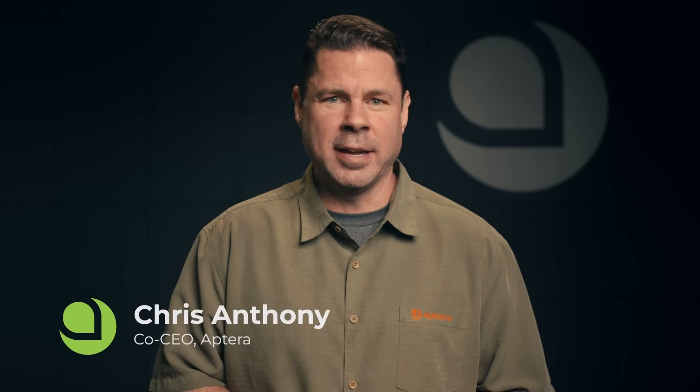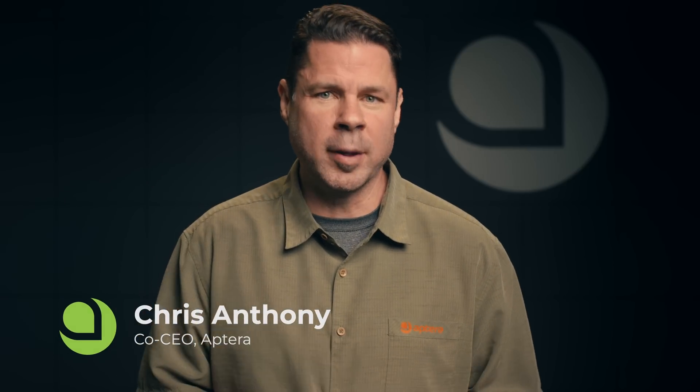Hi everyone, I'm Chris Anthony, co-CEO and co-founder of Aptera. We're ready to share an exciting update with you. Last month, we took a major step forward on our journey to transform mobility and began the validation phase for Aptera's aerodynamic shape.